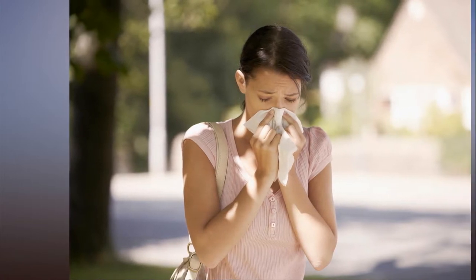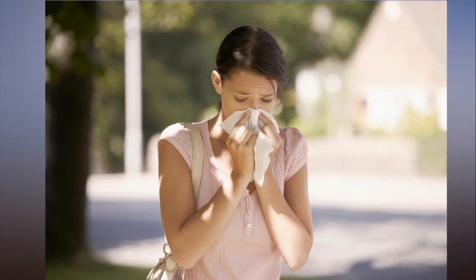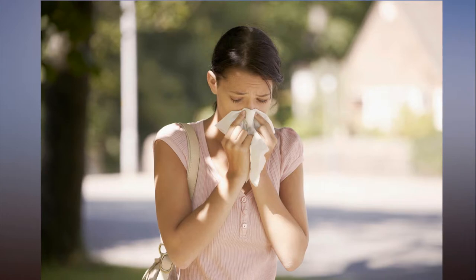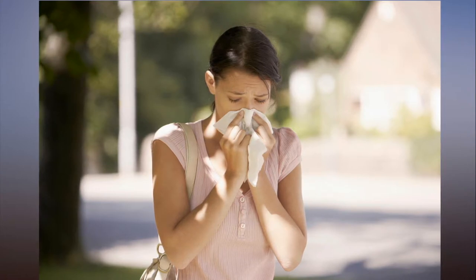Sufferers will experience cold-like symptoms such as itchy eyes and a runny nose, but the threat could be more serious. Half of Brits plagued by hay fever could experience deadly asthma attacks triggered by the pollen. Hay fever and asthma are closely linked, with around 80% of people with asthma finding their symptoms are made worse when pollen counts are high.